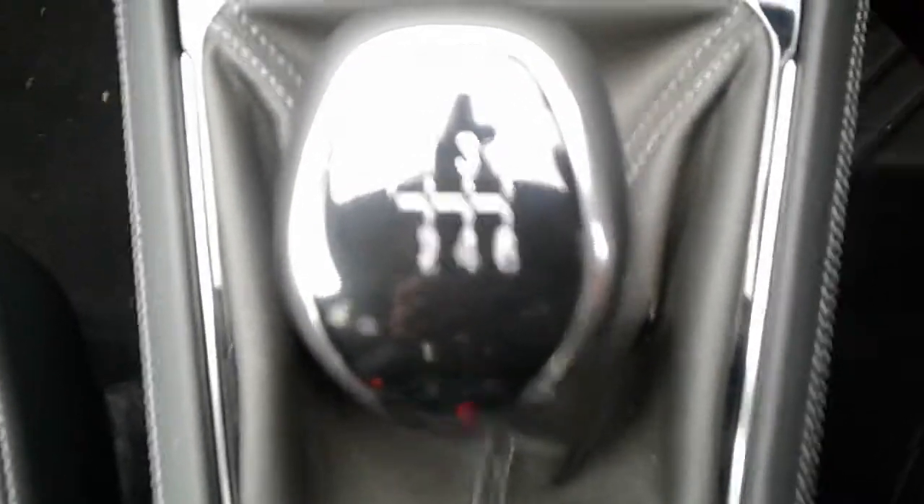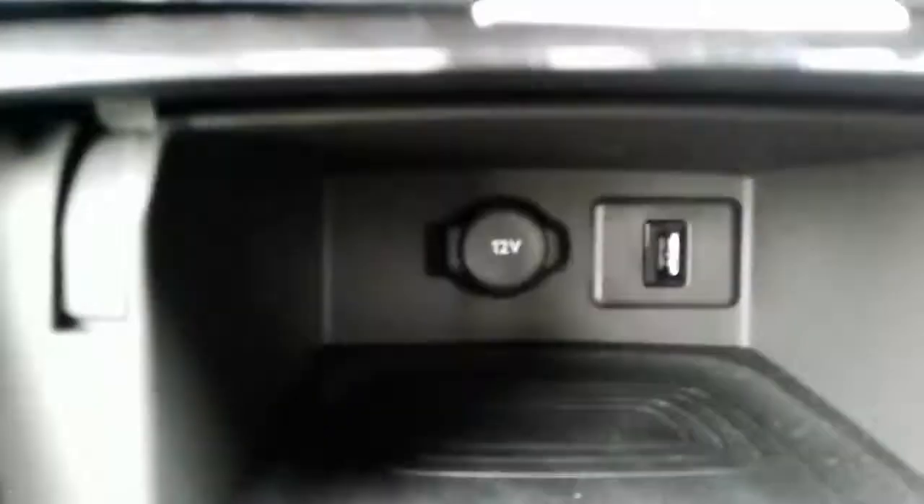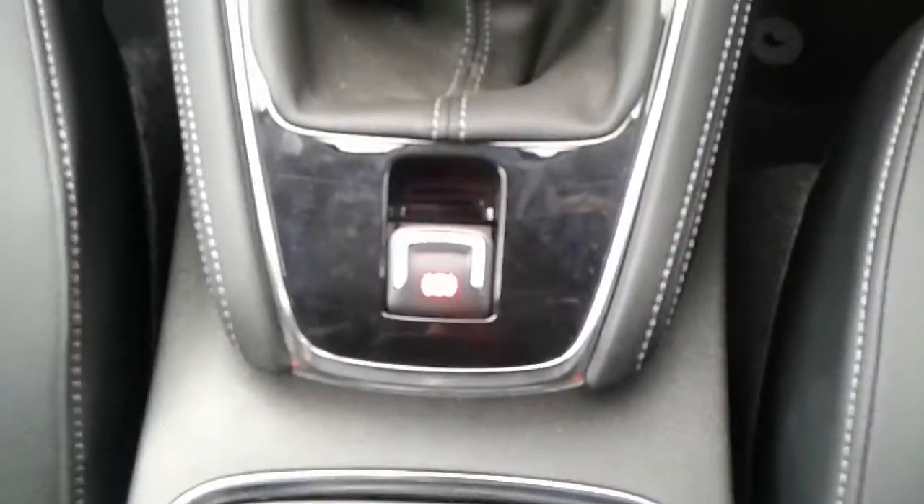Six speed manual gearbox, lane change warning system, a USB port and 12 volt outlet, and an electronic parking brake.